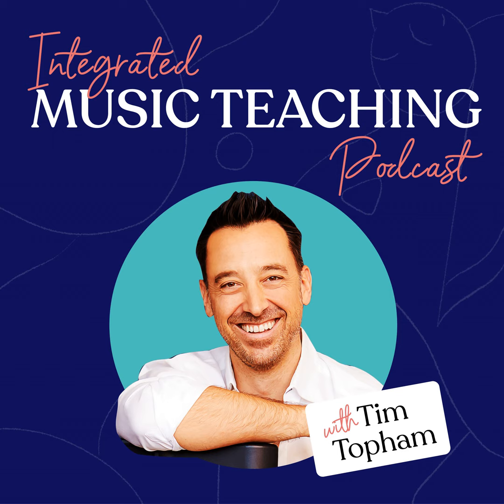Today I'm handing over to the amazing Janna Williamson, our intermediate repertoire specialist here at Top Music. She's going to talk about how she uses this guide with one of her students. We're looking at one particular type of student this week, and another type next week — two weeks of case studies showing how you can use the Intermediate Students Guide in your studio.